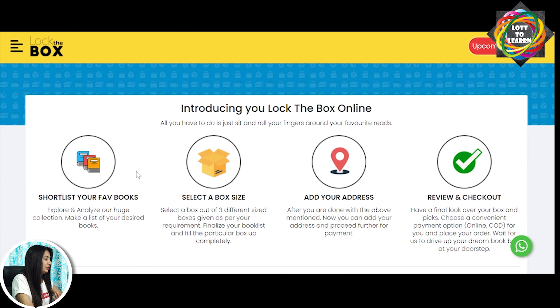As I have told you, what you have to do is go and shortlist your favorite books here. I feel like this online system is really good because when we went to the book fair, we didn't have categories and we took around 3 hours to choose books.